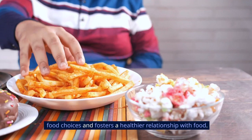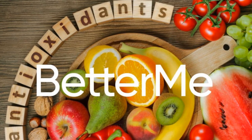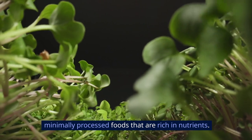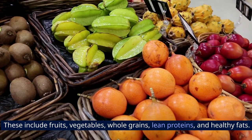Mindful eating also encourages thoughtful food choices and fosters a healthier relationship with food. Two: focus on whole foods. Focusing on whole foods involves prioritizing natural, minimally processed foods that are rich in nutrients. These include fruits, vegetables, whole grains, lean proteins, and healthy fats.